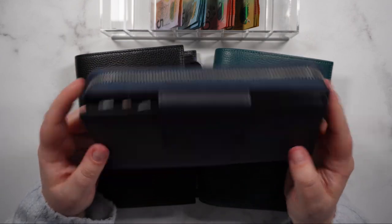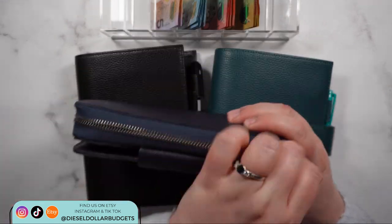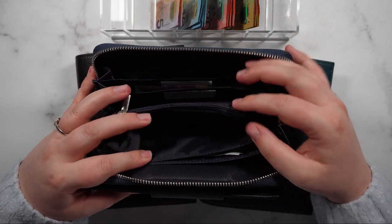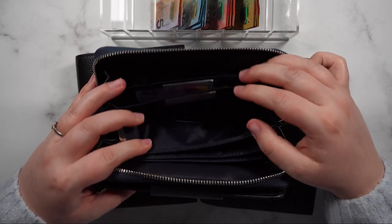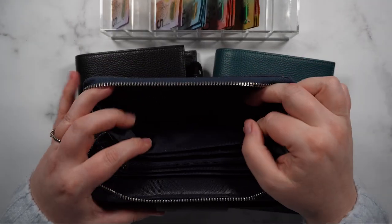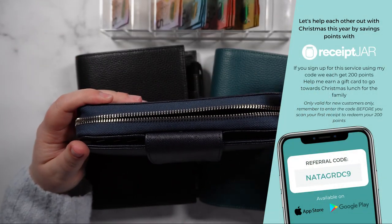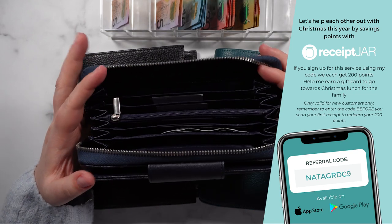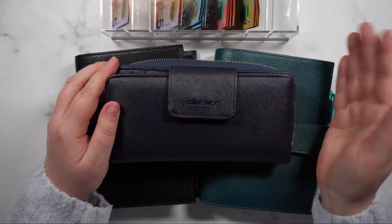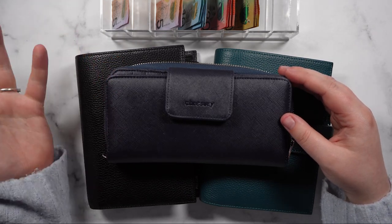This is a Treasury wallet, you can find it on Etsy. I don't think we have any real rollover — there's nothing in groceries, nothing in petrol, splash cash is empty, and I've also emptied out my coins already. Miscellaneous is empty but we do have two $5 notes, so I'll put those to the side. I've already put all my receipts into the Receipt Jar app — there's a link below with my code. If you sign up using my code you get 200 points and I get 200 points, so it's a win-win.